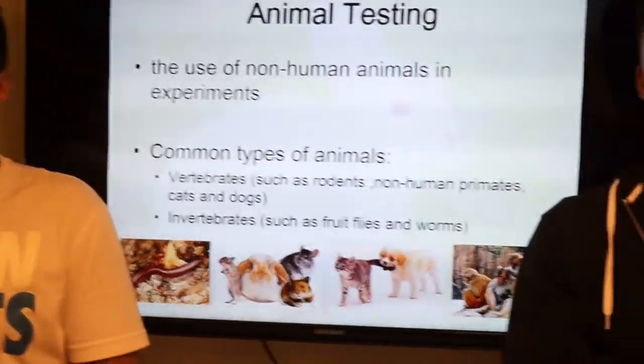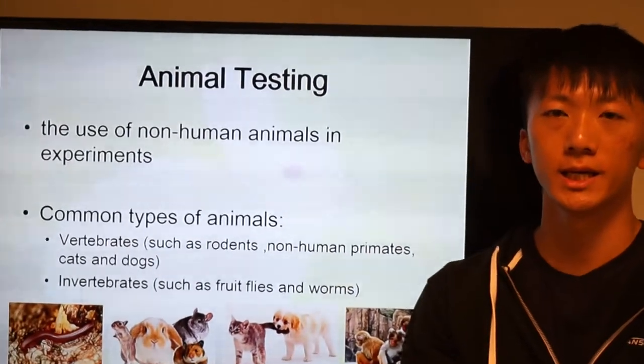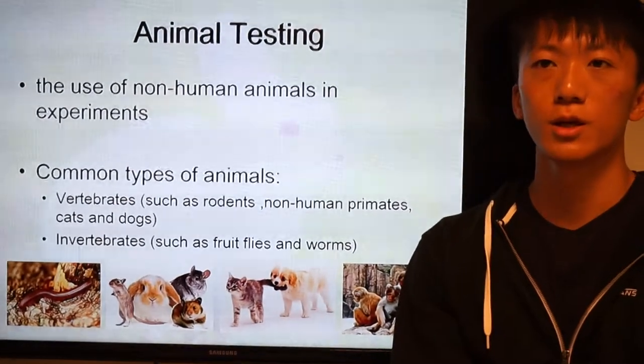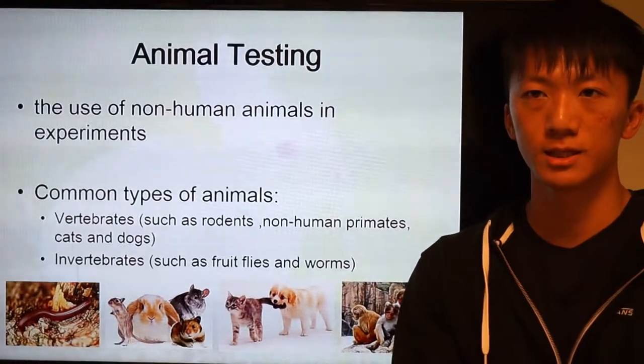Animal testing is the use of non-human animals in experiments. The common types of animals are the vertebrates such as rodents and non-human primates, and the invertebrates such as fruit flies and worms.